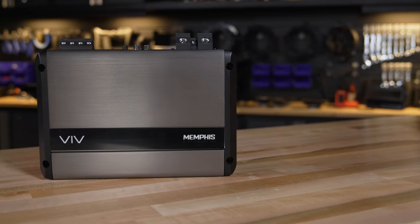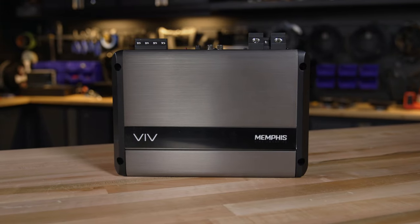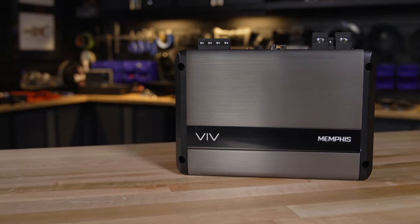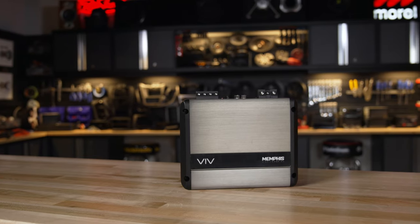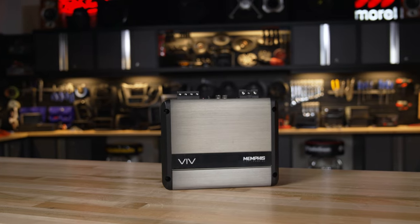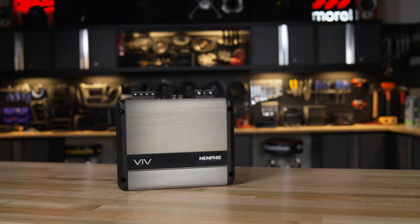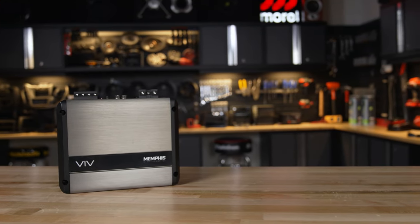These amps feature a subsonic filter, which is a high-pass filter that removes all of those really low bass frequencies — the bass frequencies so low you wouldn't want your subwoofer to try to replicate them because it will be distorted and it wastes energy and amplifier power. It also features bass boost, which accentuates the bass frequencies you do want to hear, making your subwoofers hit nice and hard.